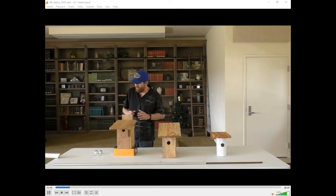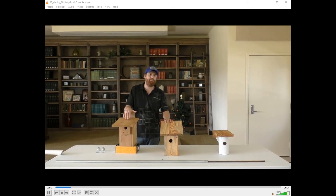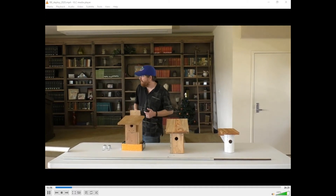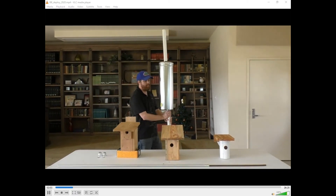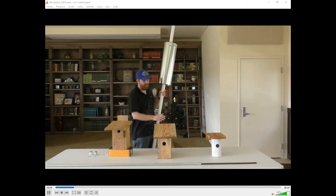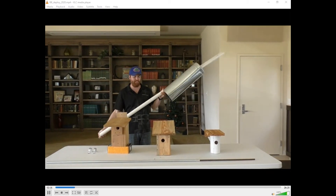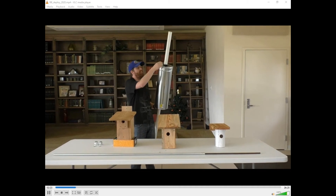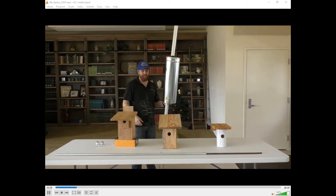We're going to go out into the field and deploy these boxes. The first thing we'll do is select our site. Once we've got our site selected, we're going to set our pole at that site. For the Florida Bluebird Society and NABS designs, we're using PVC pipe with a sharpened edge to help drive it into the ground. We've already deployed the predator guard onto this PVC pipe, fitted with screws and gorilla tape at the top to prevent anything from climbing to the nest box.